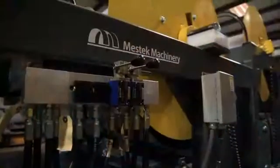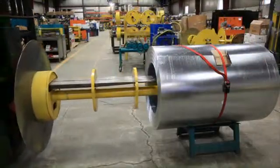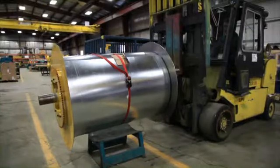The new nylon support blocks eliminate the need for future bearing replacement, which is common with other brand duct lines. An additional feature is the Easy Load Drum Assembly, which allows faster coil loading without the need of other lift truck devices to assist in the loading process.